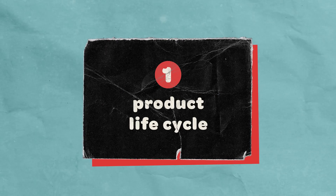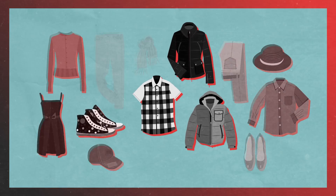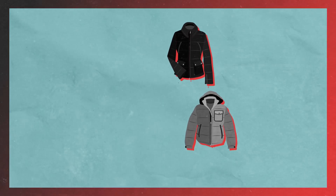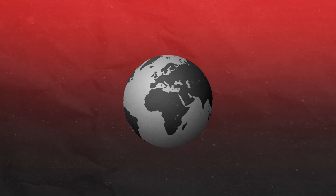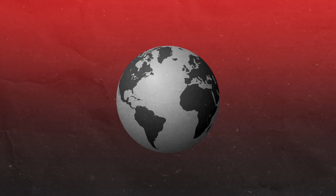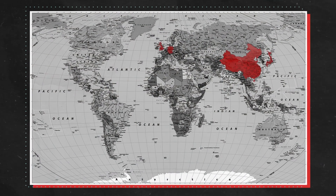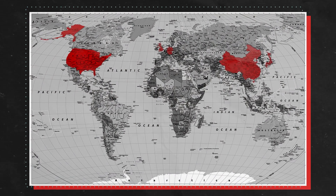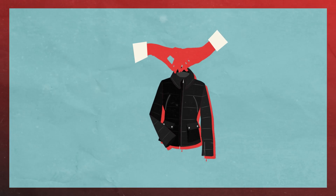Studies have shown that people tend to keep outerwear items longer than other clothing, such as shirts or socks, which are disposed of more often. A survey conducted by the Metropolitan University in Oslo in 2020 collected data on clothes lifespan and use in China, Germany, Japan, the UK, and the United States. It found coats to be 15 times more likely than socks to be second-hand.